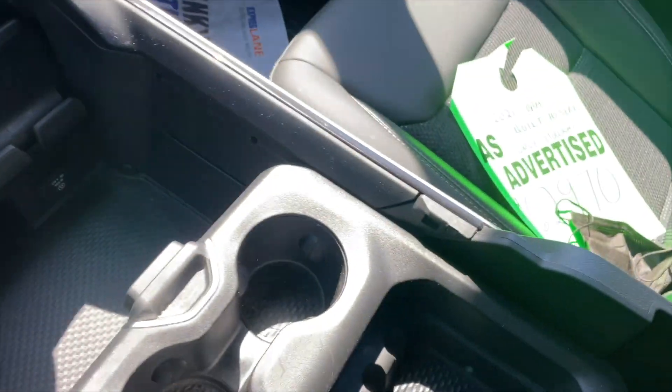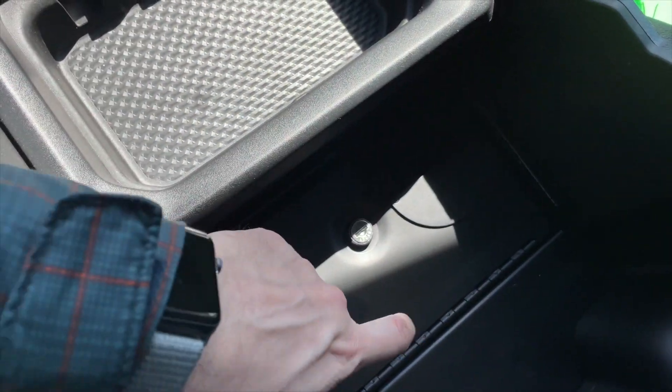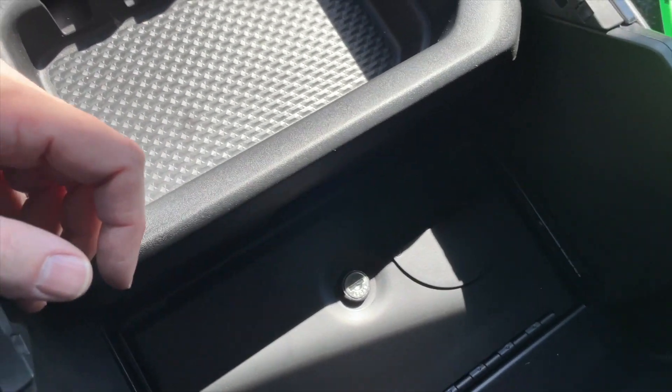The other exclusive Built-to-Serve feature is a metal safe.